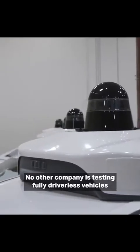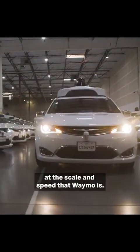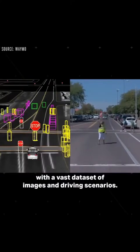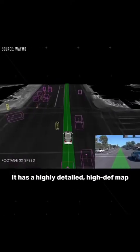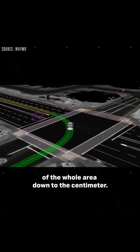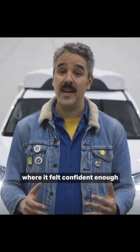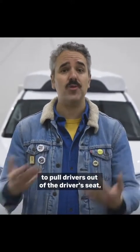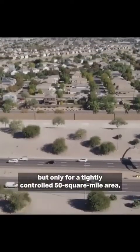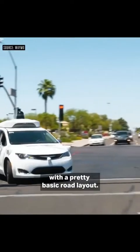No other company is testing fully driverless vehicles at the scale and speed that Waymo is. The company has trained its AI with a vast data set of images and driving scenarios, and it has a highly detailed, high-def map of the whole area down to the centimeter. It took Waymo a decade to get to this point where it felt confident enough in the safety of its technology to pull drivers out of the driver's seat — but only for a tightly controlled 50 square mile area, mostly suburban and mostly dry conditions with a pretty basic road layout.